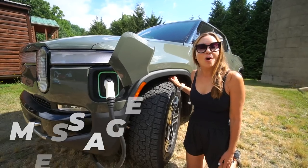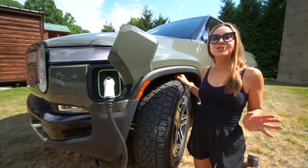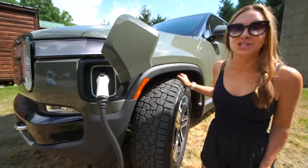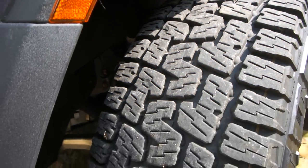Did you know that the R1T all-terrain tires actually have a secret message in the tread? According to Rivian reps, you'll see the initials RJS, which is just a nod to the founder and CEO, RJ Scaringe.